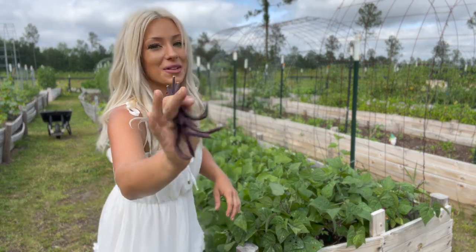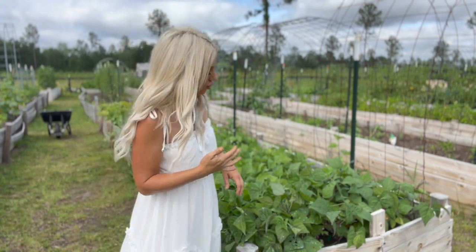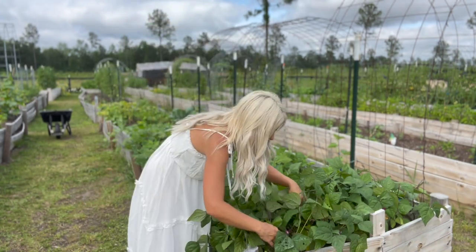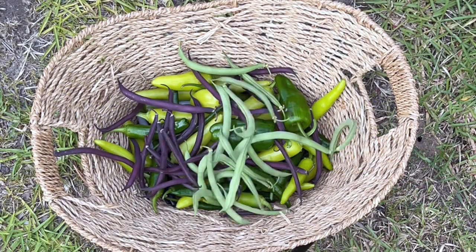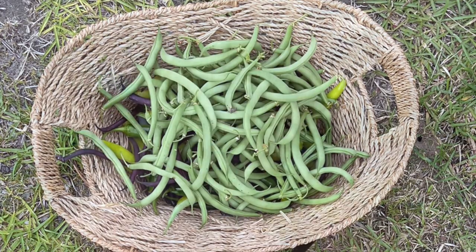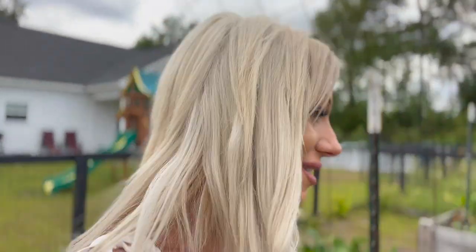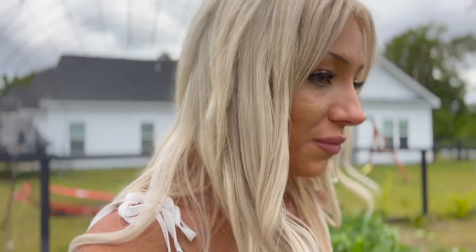It's pretty easy to see where they get their name from. They are a stringless variety of bean, which is great, and I can safely say they've been producing really really well. I actually have a lot more beans to harvest—I'm going to save that for the end of the garden tour so I don't wear myself out.